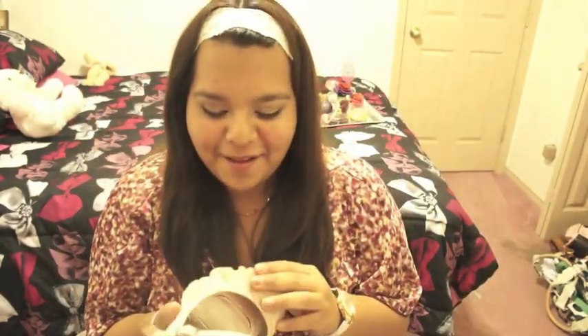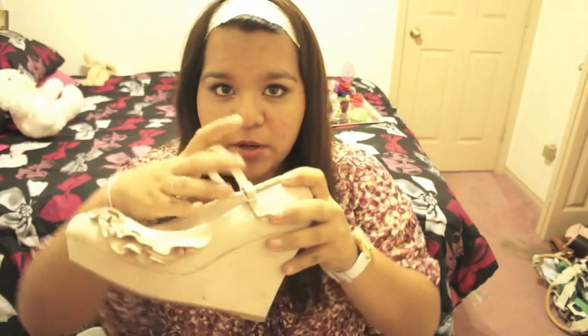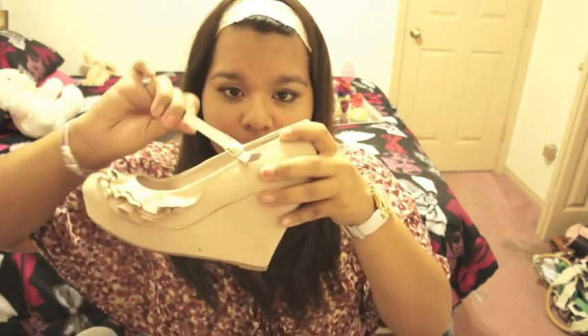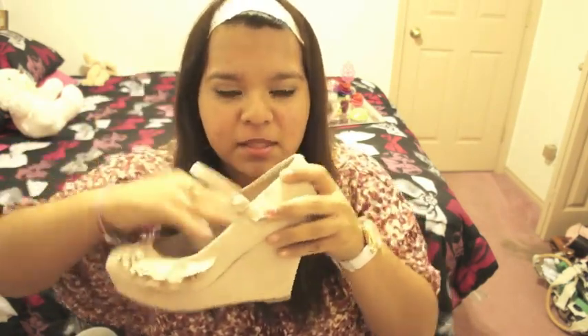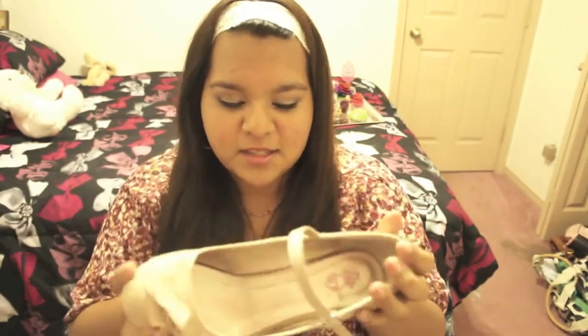On my feet, I wore these wedges from Torrid. They fit me a little big, but what I like about the wedges from Torrid is that they have this strip right here that helps your foot stay in place — it doesn't let it slip out. They're beige, really pretty, and they have ruffles. I've used them quite a bit and I really like them. I would recommend these shoes.